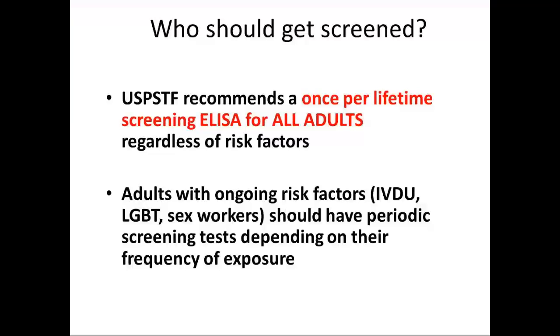So who should we screen? The newest 2012-2013 guidelines from the USPSTF, as well as the CDC and the WHO, recommend a once-per-lifetime screening ELISA for all adults up to age 70, regardless of any risk factors. However, if they have ongoing risk factors, they could have more frequent screening — annual or even more frequent depending on how often they engage in situations where they can contract HIV. This is especially relevant for IV drug users, the LGBT population, and sex workers. Thank you.